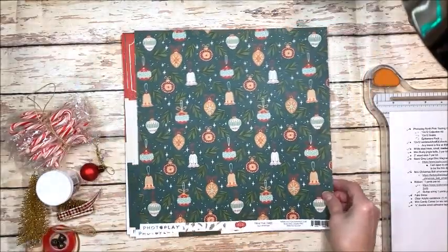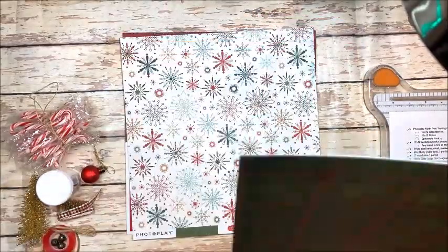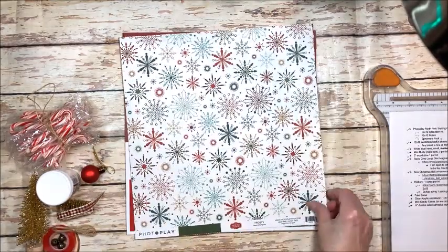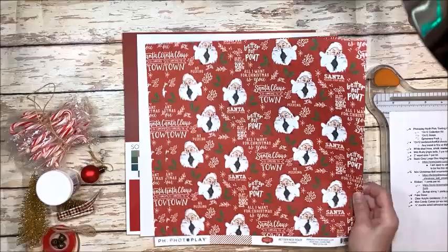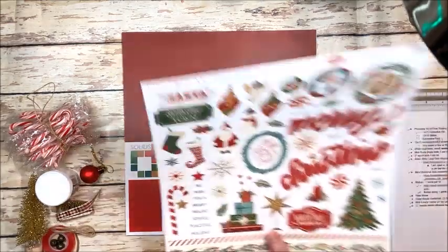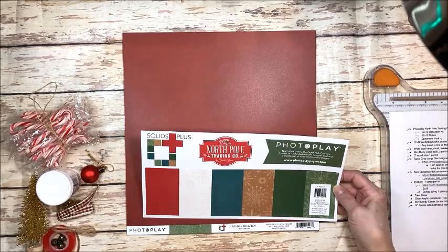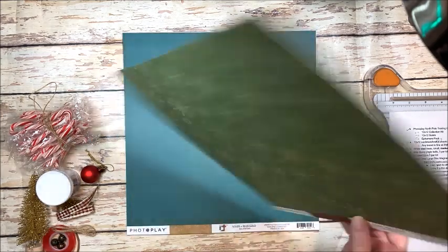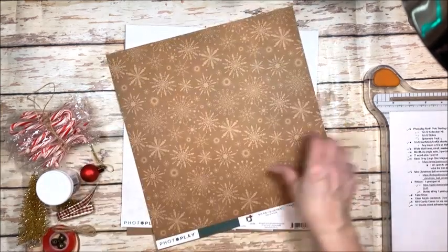You're going to get 12 sheets — 12 by 12 sheets — of this beautiful collection, and we're going to make a really fun exploding box mini album, and probably a few little cards or a folio. We've got all of these papers to work with, plus the stickers that come with the collection. We've also got the matching solid plus that come with it — six sheets of 12 by 12 where one side is plain and one side has a beautiful snowflake pattern.